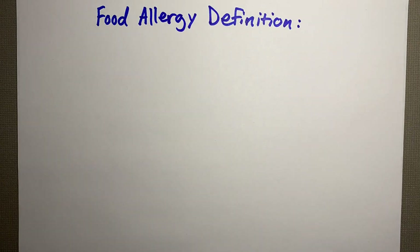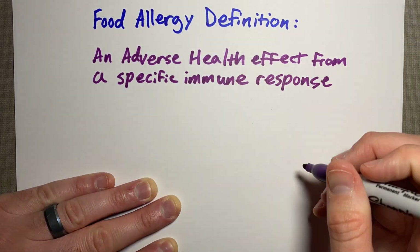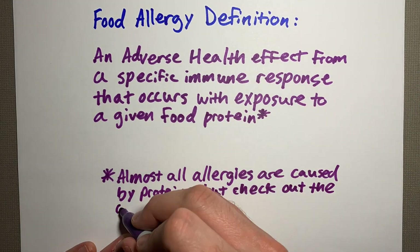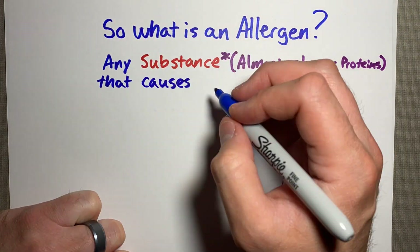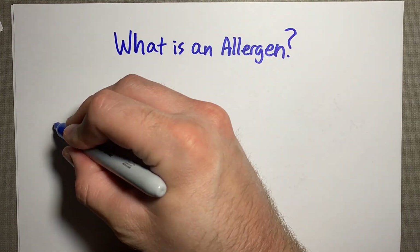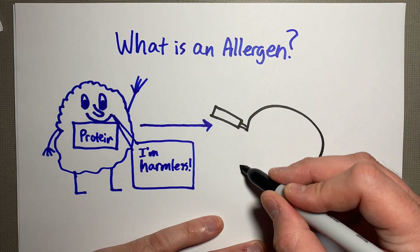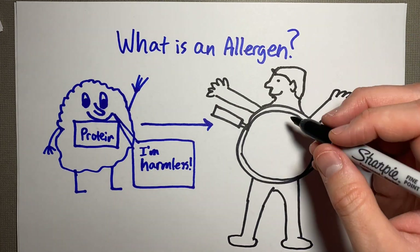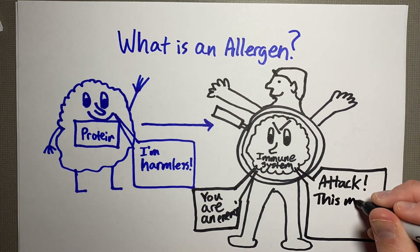What is a food allergy? It is an adverse health effect from a specific immune response that occurs with exposure to a given food protein. So what is an allergen? It's any substance that causes a person's immune system to overreact. When this allergen is consumed or comes in contact with the body, it is not harmful in itself, but some individuals' immune systems see this protein and either attack it or create immune responses that are harmful to your body.